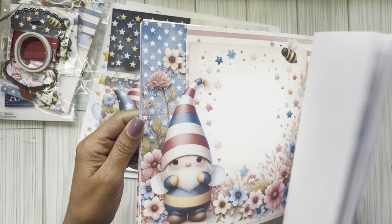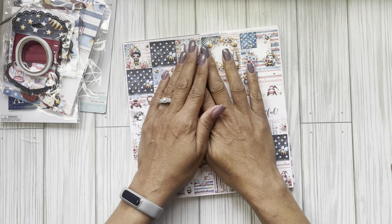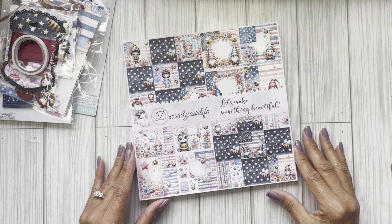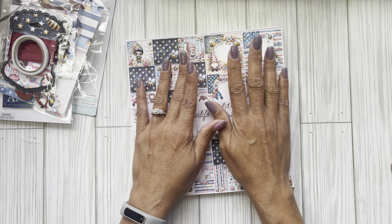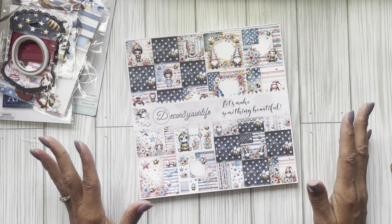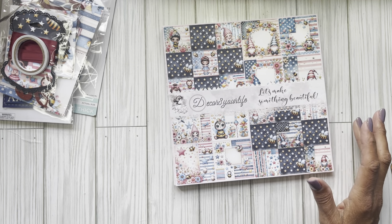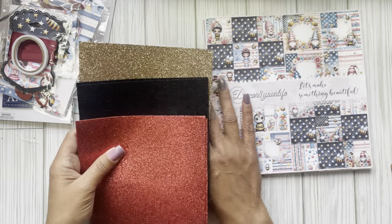There it is — Stars and Stripes, brand new for June. Be sure to check out the design team as well as Sandy's YouTube channel and all the things we do here on YouTube, because you don't want to miss this. Summer is going to be action-packed with a lot of different things, guys, and you definitely don't want to miss it.